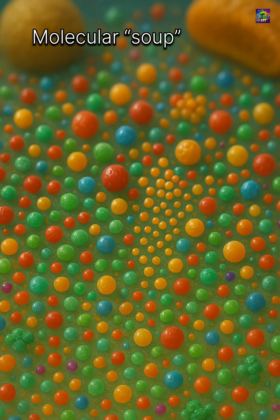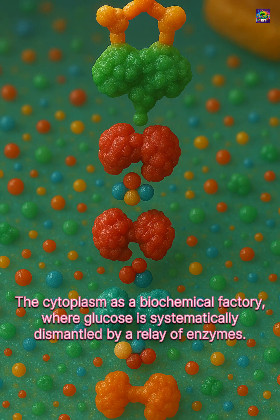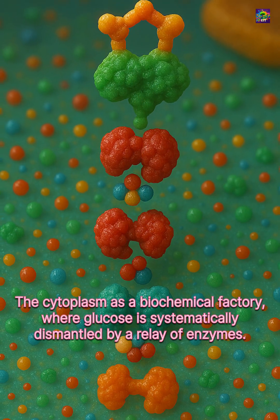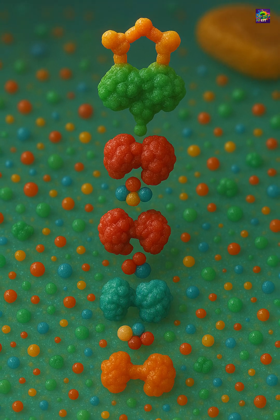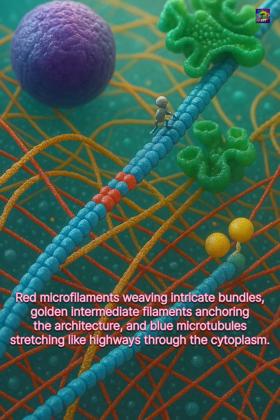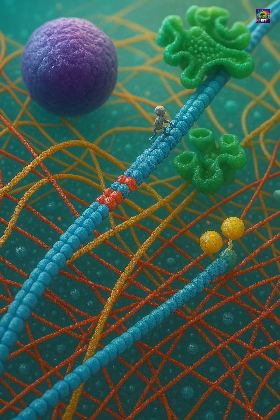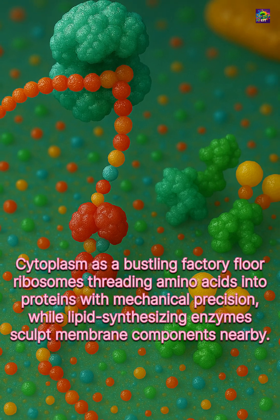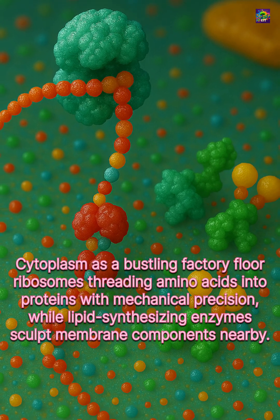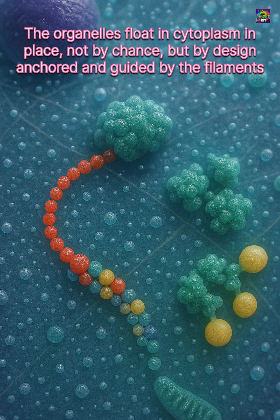In fact, most of metabolism, from breaking down nutrients to building cellular components, happens in this very fluid. The cytoplasm also provides shape and support. Embedded in it is the cytoskeleton, a network of protein fibers that acts like scaffolding, helping the cell maintain its form, move its organelles, and even transport molecules from one place to another. Far from being a simple soup, it's a highly organized environment where structure and activity constantly interact.